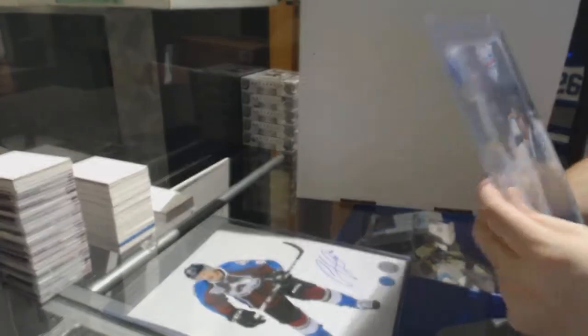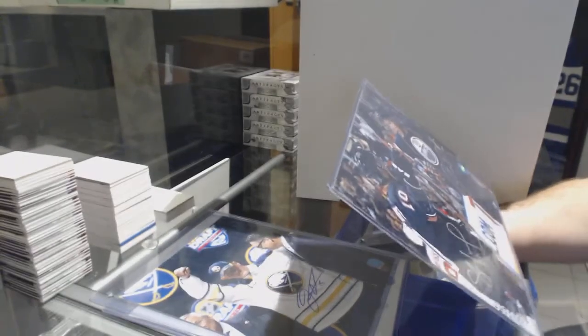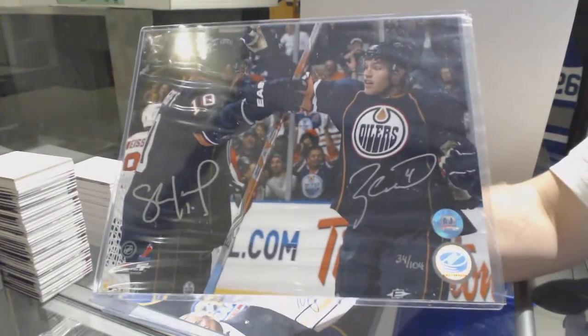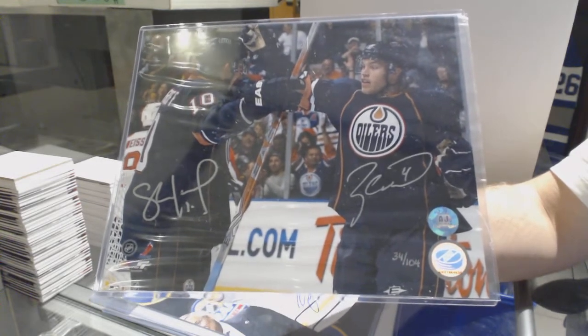We have a dual autograph photo numbered to 104 for the Oilers — Sean Horkoff and Taylor Hall. Boy, could Edmonton use Taylor Hall right now.